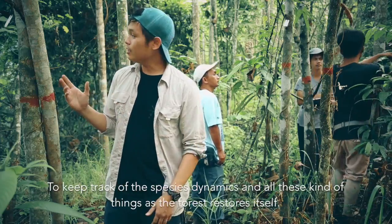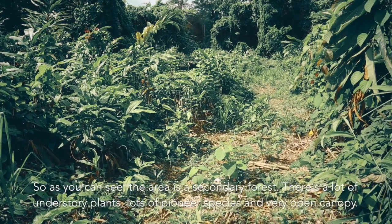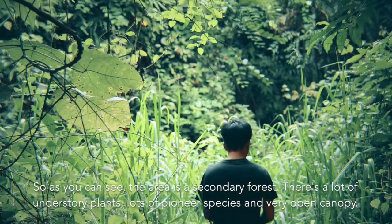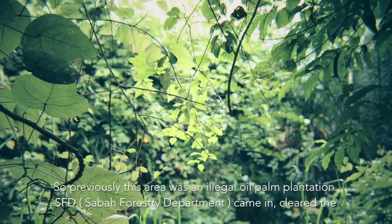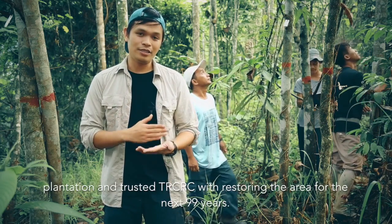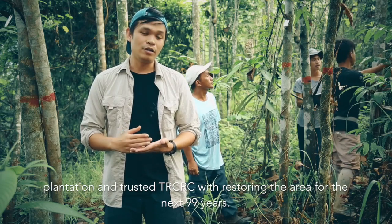As you can see, this area is a secondary forest. There's a lot of understory plants, lots of pioneer species, and a very open canopy. Previously this area was an illegal oil palm plantation. The Sabah Forestry Department came in, cleared the plantation, and entrusted TRCRC with restoring the area for the next 99 years.